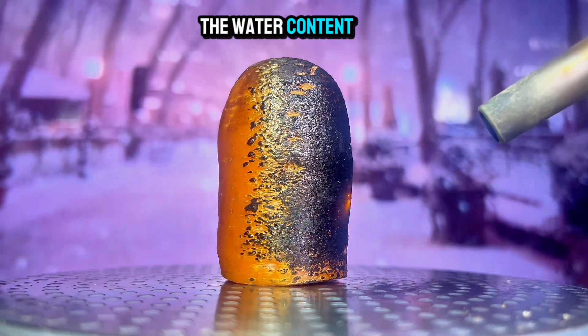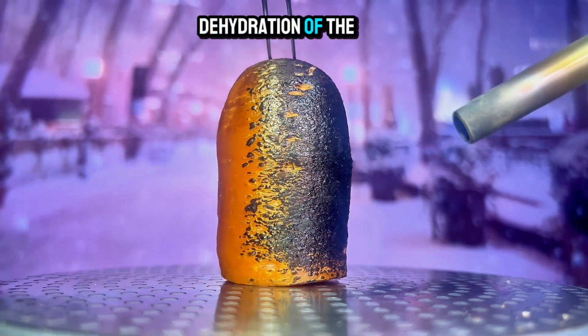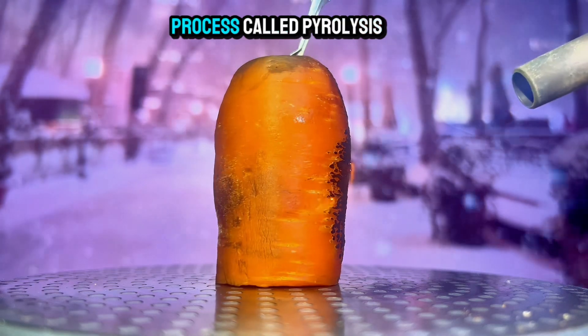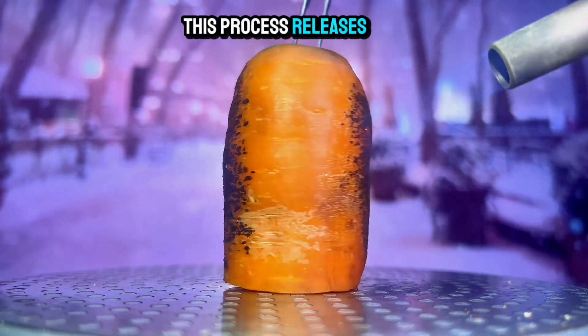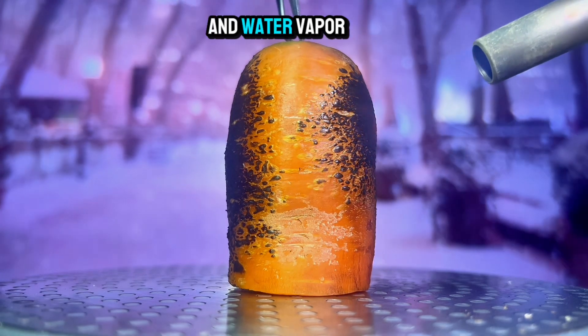The heat causes the water content within the carrot to evaporate, leading to the dehydration of the outer layers. As the temperature rises, the carrot undergoes a process called pyrolysis, where organic matter breaks down into simpler compounds. This process releases various gases, including carbon dioxide and water vapor.